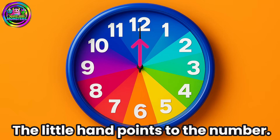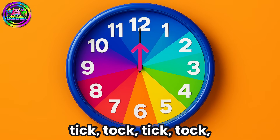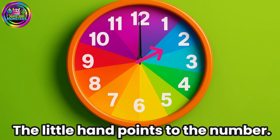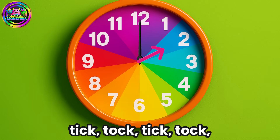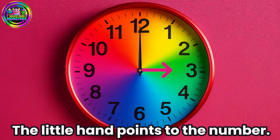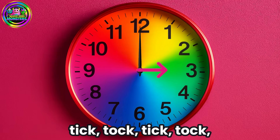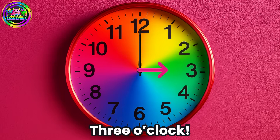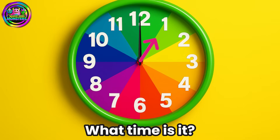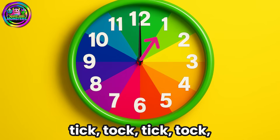The little hand points to the number. What time is it? Tick-tock, tick-tock, tick-tock, tick-tock — 1 o'clock!